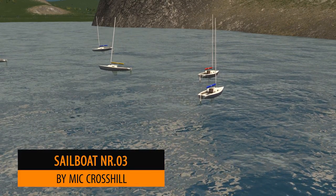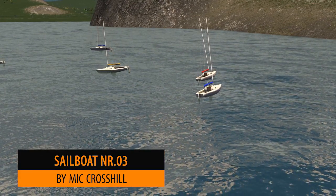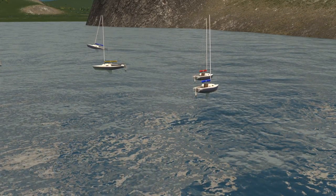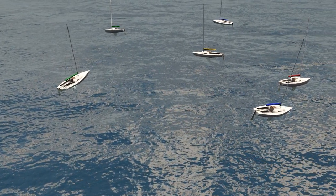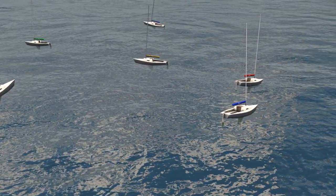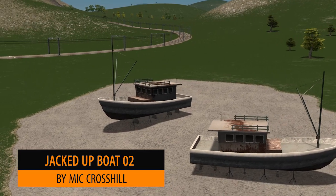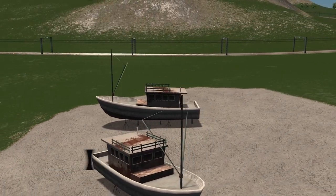A double whammy this week from Mick Cross Hill — first up we have the sailboats. There's something magical about just watching a boat move with the waves of the sea. They look so much more realistic and the models themselves are beautiful. But they don't all have to be floating around in the sea — look at these!